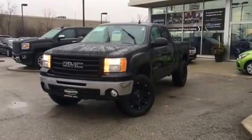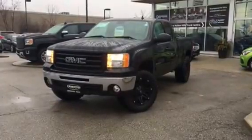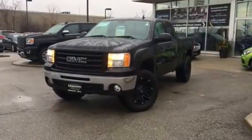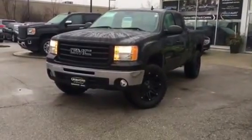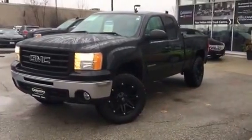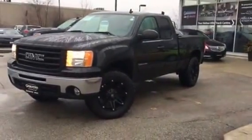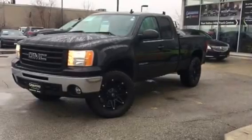Kevin, it's Pan Mancini from Georgetown Chevrolet Buick GMC. I'm showing you a 2013 GMC Sierra SLE extended cab. This truck is one owner — it originally came from our dealership. The lift package and the rim package were installed from our dealership.